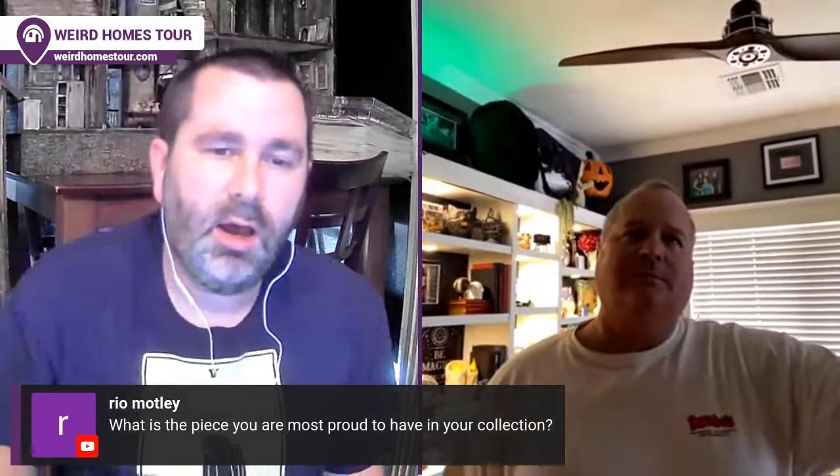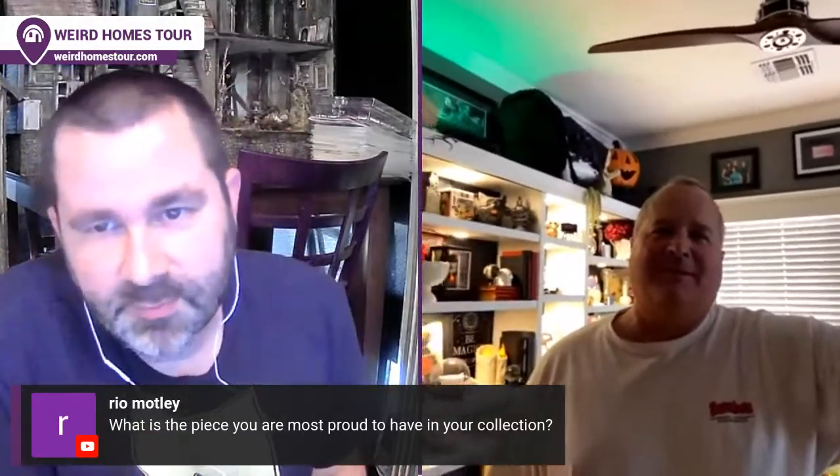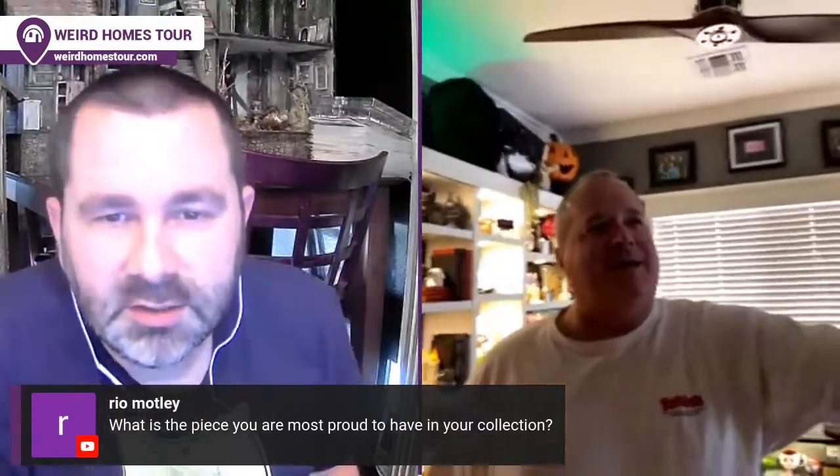Ria wants to know: what is the piece you are most proud of in your collection? It's going to sound corny, but I have to say my wife — because that's how it started. If it wasn't for her, no telling where this would be. I'd have movie posters or posters of Farrah Fawcett on the wall or something. This is not how it started when we first came together, but it's gravitated to this and just taken off and gone crazy.